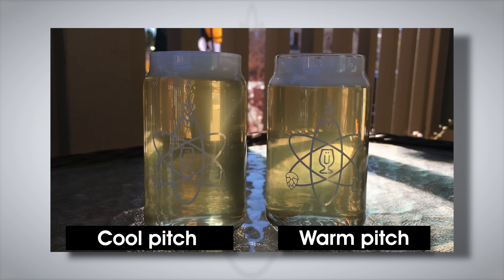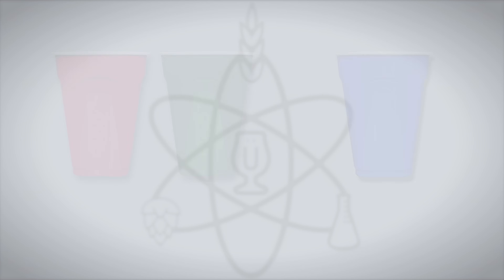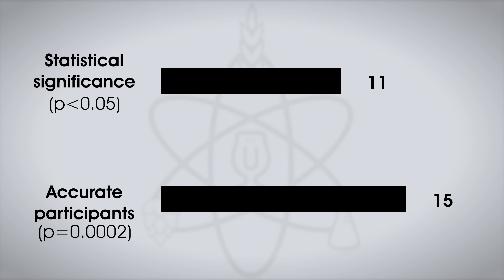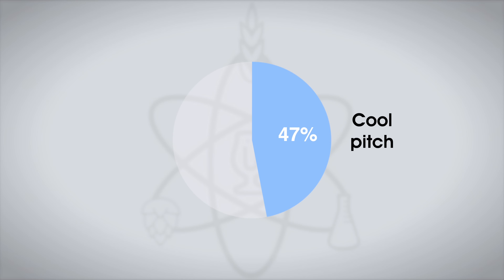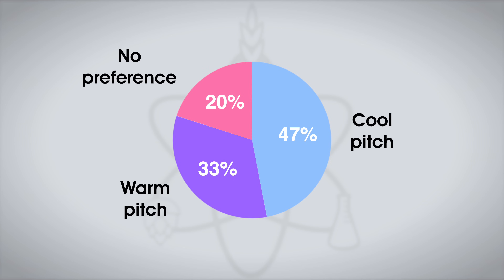A total of 20 people took the triangle test, receiving two samples of the cool pitch beer and one sample of the warm pitch. We needed 11 correct selections for statistical significance, and 15 tasters correctly chose the different beer — another significant result. In the preference survey, the cool pitch beer was preferred by seven tasters, five liked the warm pitch beer more, and three had no preference. Jake himself was in camp warm pitch, saying the cool pitch beer had a slight hint of sulfur absent in the warm pitch, and that the warm pitch beer had more lager-like characteristics. So pitch temperature did make a difference, but with a split decision as to which temperature made the beer better.